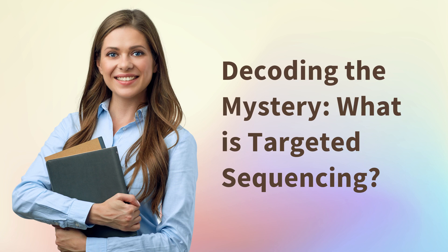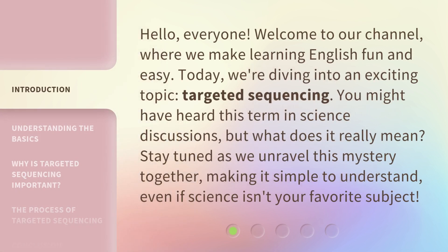Hello everyone, welcome to our channel, where we make learning English fun and easy. Today we're diving into an exciting topic: targeted sequencing. You might have heard this term in science discussions, but what does it really mean? Stay tuned as we unravel this mystery together, making it simple to understand, even if science isn't your favorite subject.